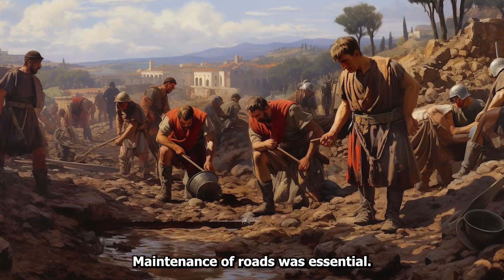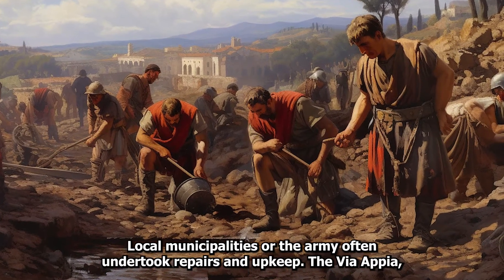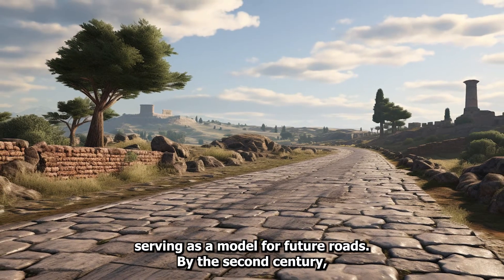Maintenance of roads was essential, and local municipalities or the army often undertook repairs and upkeep. The Via Appia, one of the earliest and most famous roads, linked Rome to southern Italy, serving as a model for future roads.